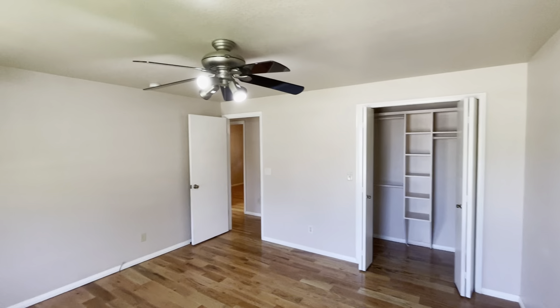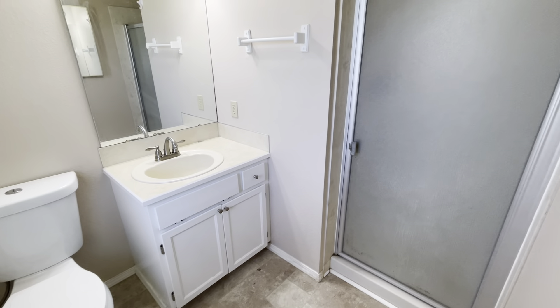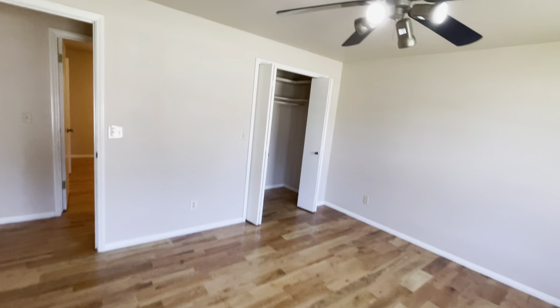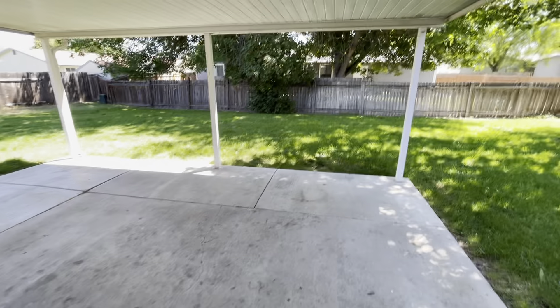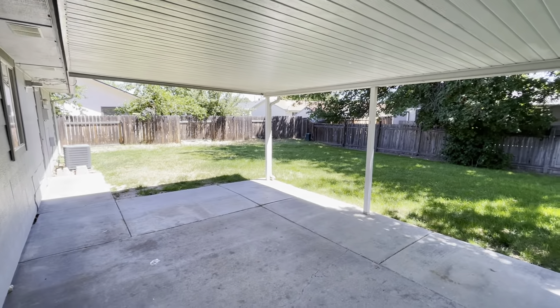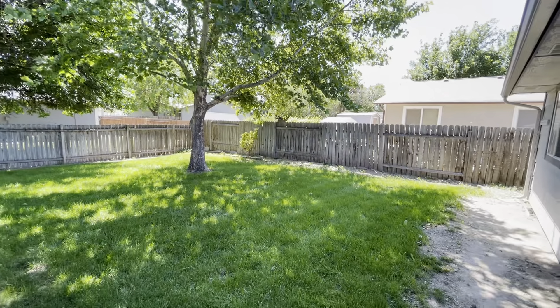There's closet space here in the master, and you do have an attached bath. It's a three-quarter bath — just a shower, vanity, and toilet — with an extra little cabinet for storage. So that is the interior. I'll show you guys the backyard, which is probably my favorite part of this home. It's right off the dining area off the kitchen. You come outside and look at this great backyard: a nice big tree back here for shade, fully fenced, a big covered patio, which is great. It's just a very big yard, and if you like to be outside during the beautiful months in Boise, Meridian, you would love this.